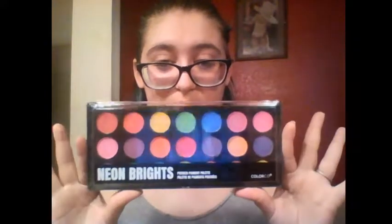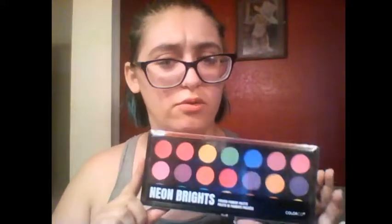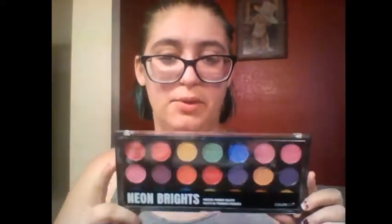Hi guys, bear with me, I'm just doing this from my laptop — I've never done one of these. Today I'm going to show you a look I created last night when I bought a new palette. I can't afford the big name palettes like Jeffree Star. As much as I would love a Jeffree Star palette, I just have other priorities — I have a special needs child.